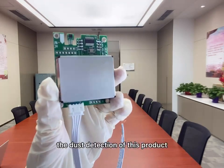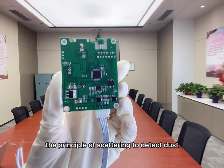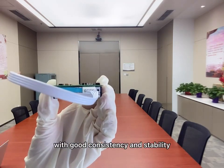The dust detection of this product adopts laser technology and uses the principle of scattering to detect dust particles in the air, with good consistency and stability.